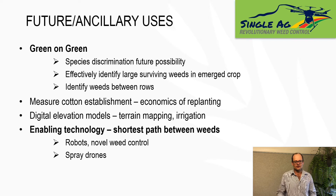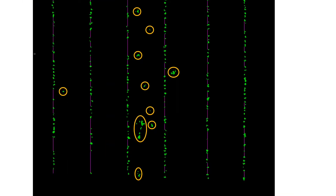In terms of future and ancillary uses, I guess the sky's the limit, but I want to focus on the uses we're working on now. In terms of green-on-green, what we can do right now is effectively identify large surviving weeds in newly emerged crop purely through size discrimination. Another project we're looking at is being able to identify weeds in between the rows of emerged crop — we've developed the software to detect the crop rows, and any plant material outside those crop rows can be identified as weeds and spot sprayed. We can also measure the gappiness in cotton plant stems with the ultimate aim of producing an algorithm to determine if it's economical to replant certain sections of the field.